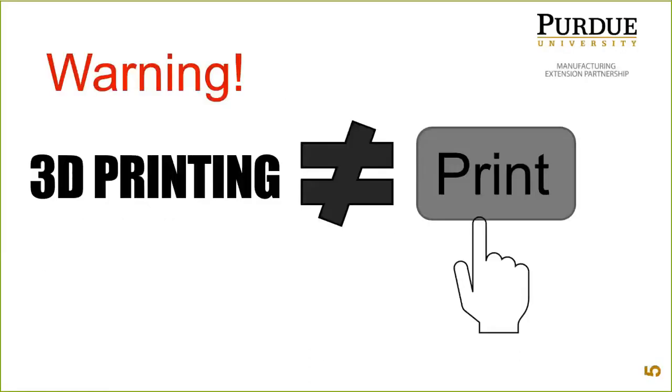A lot of people new to 3D printing think it's similar to document printing — just pushing a button — and it is not that simple. The goal is for it to be that simple at some point, and in rare cases that can be achieved, but it's rare to start there. There are a lot of considerations to keep in mind when you're trying to 3D print something. Just because you can 3D print something doesn't mean you should.